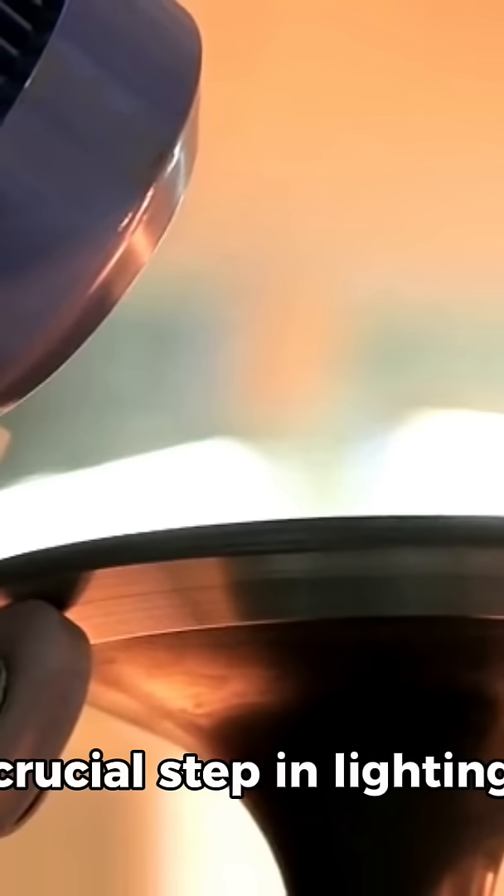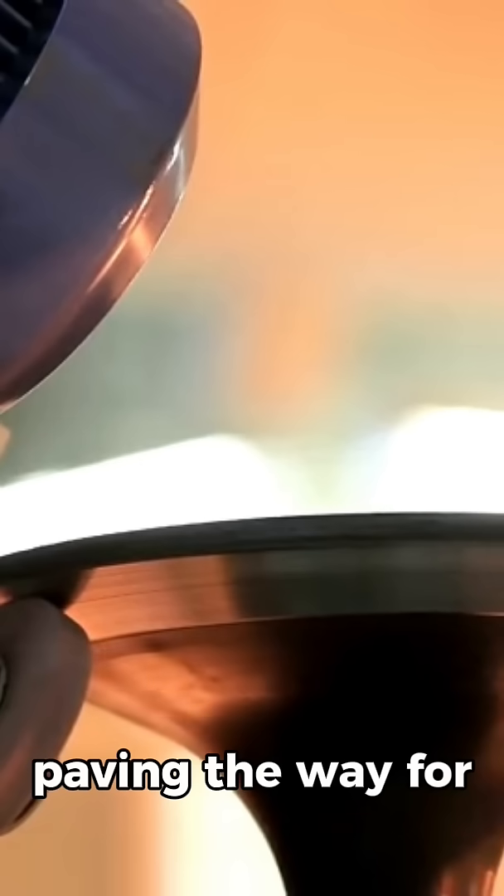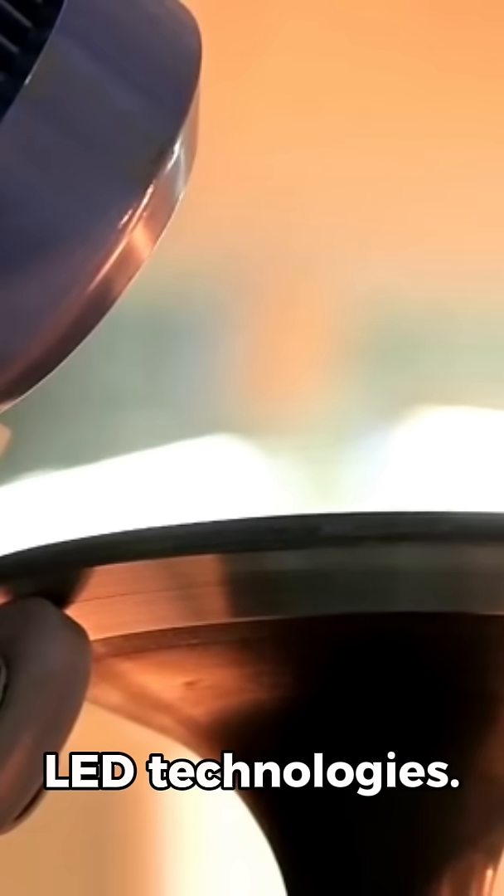Today, it remains a crucial step in lighting history, eventually paving the way for compact fluorescents and LED technologies.